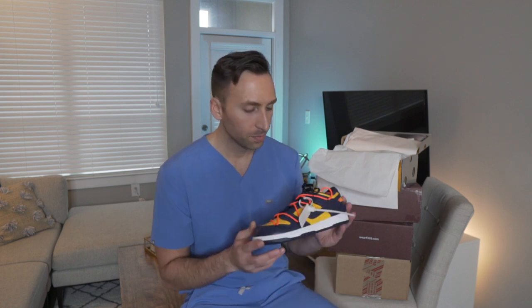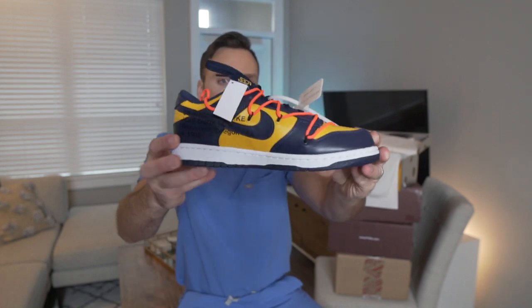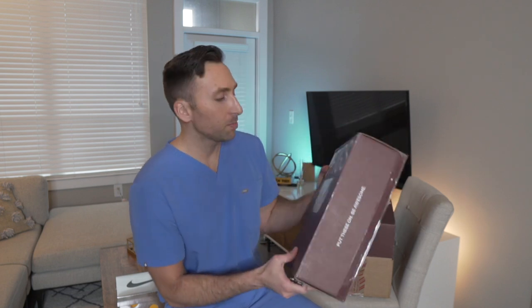Next up, you know I love my FIGS packages. This video is not sponsored by FIGS, but they do send me scrubs. I am a FIGS ambassador, so if you want 15% off you can use my code in the link description.